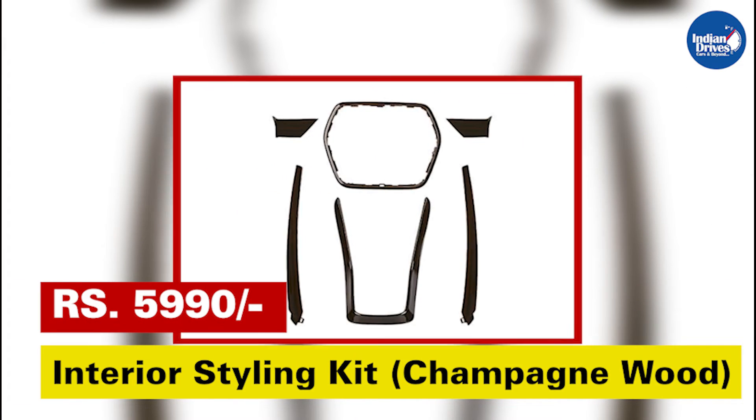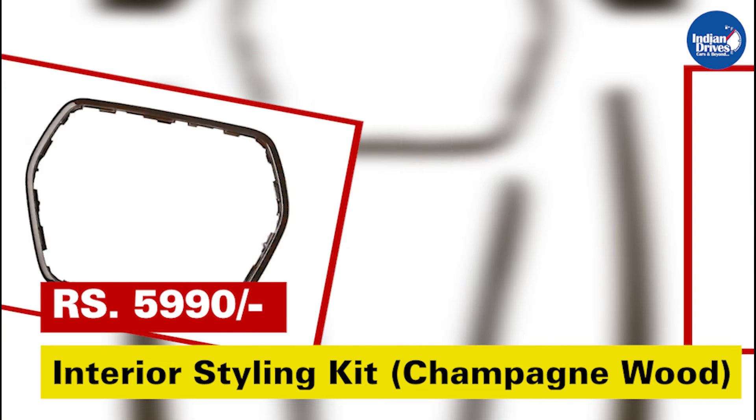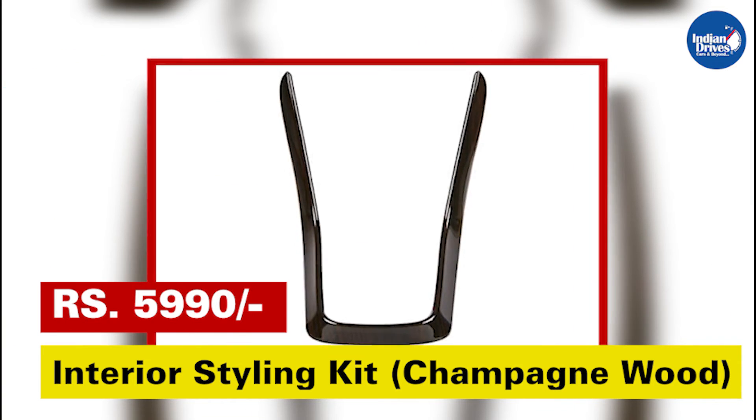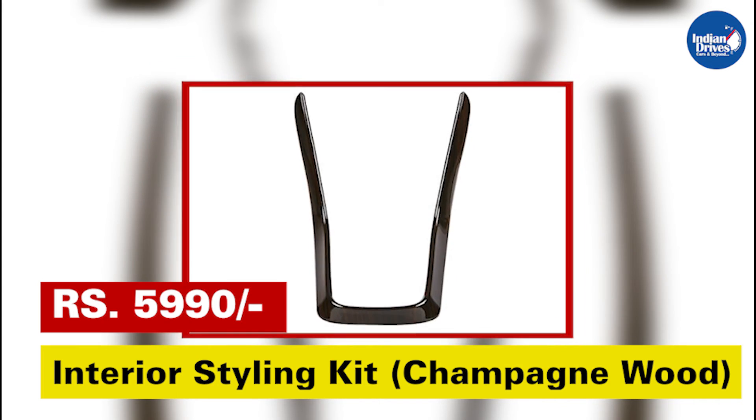Interior styling kit champagne wood — add a finish to your car's interiors with specially designed interior styling kits for your car. This will cost rupees 5,990.